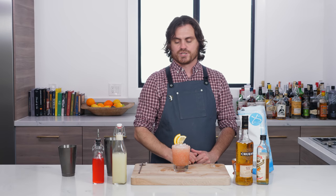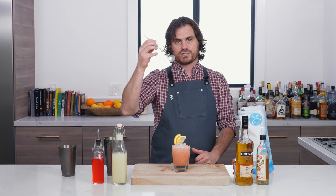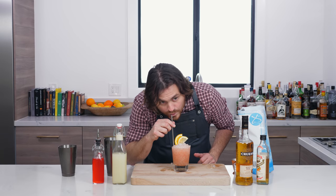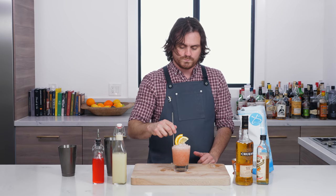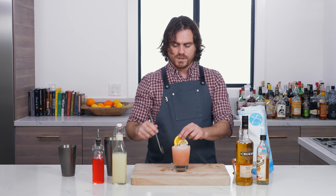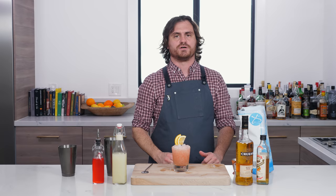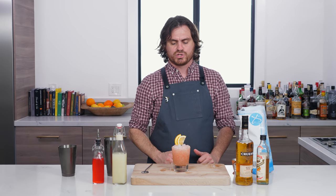So there it is, my friends, the Knickerbocker Cocktail. I actually have a straw — we're going to put it in here and give this thing a whirl. That is fantastic. I know a lot of you guys are like, you can't like every cocktail, but it just so happens that most of the cocktails we shoot, I like.